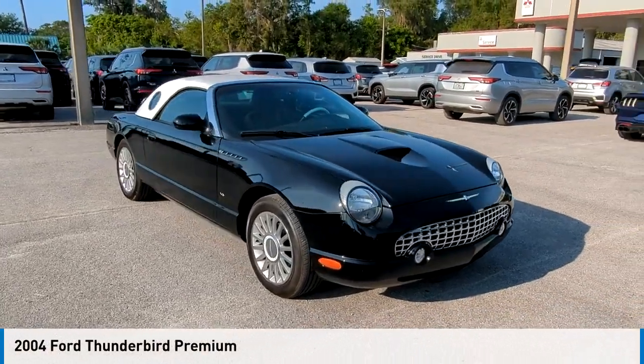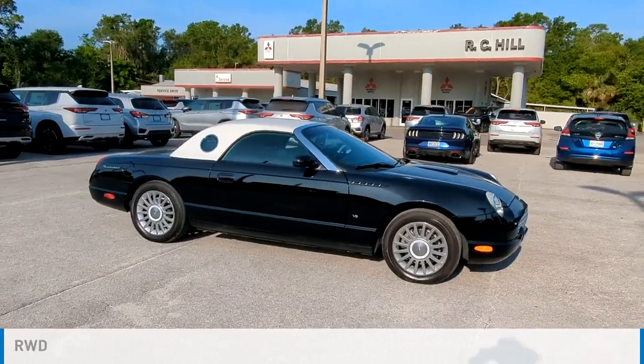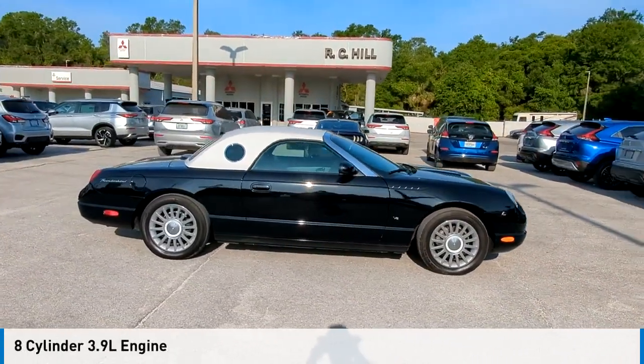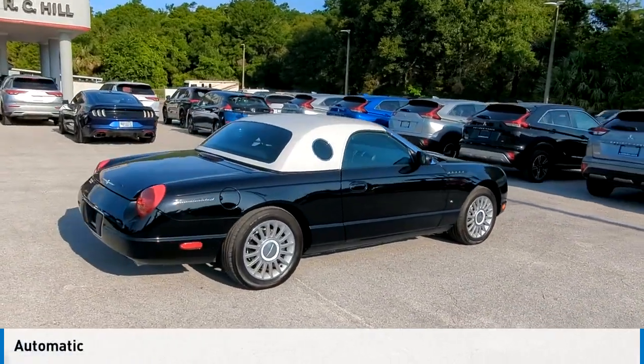Make a great choice today with the 2004 Thunderbird. This vehicle is powered by a rear-wheel drive, eight-cylinder, 3.9-liter engine, and comes with an automatic transmission.